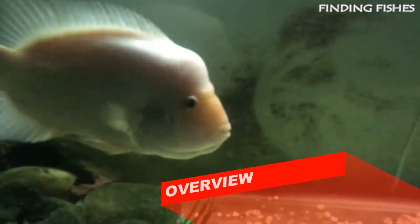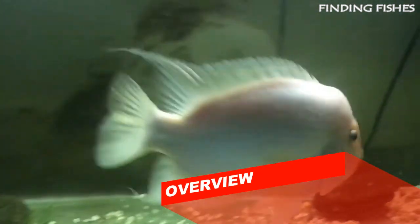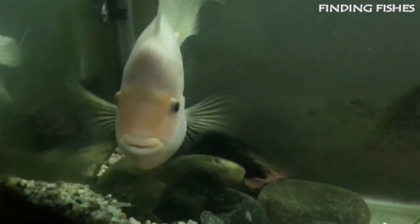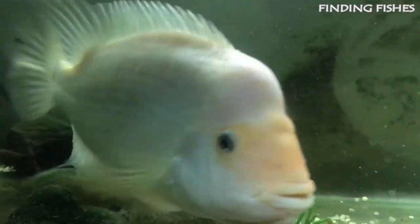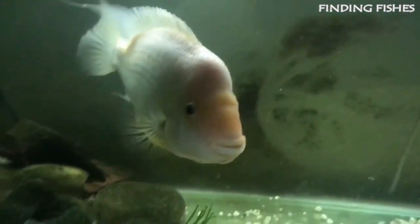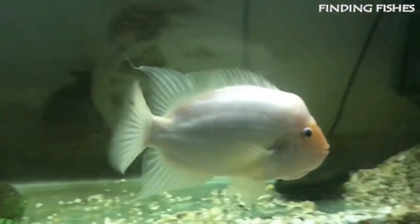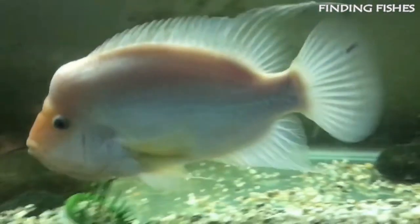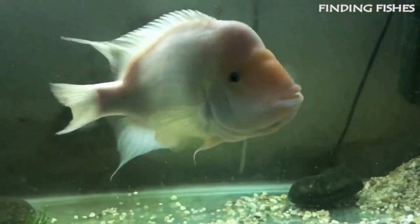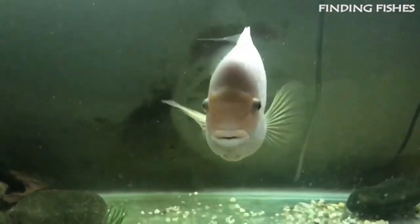The red devil cichlid, also scientifically known as Amphilophus labiatus, is often confused with the Midas cichlid. They are a member of the cichlid family, native to Central America near the Atlantic Ocean towards Nicaragua. It dominates most Nicaraguan lakes like Managua, Xiloa, and Nicaragua. The average red devil cichlid lifespan is around 10 to 12 years, and they can grow up to 15 inches in size. They are aggressive in nature and require an intermediate level of care.